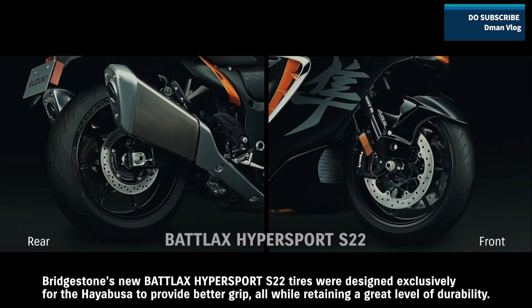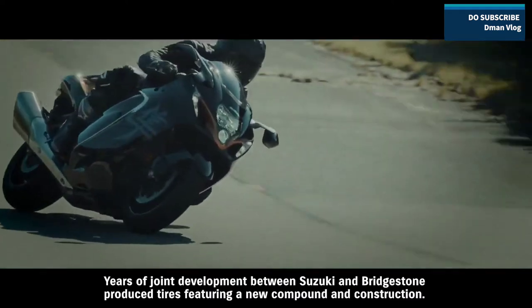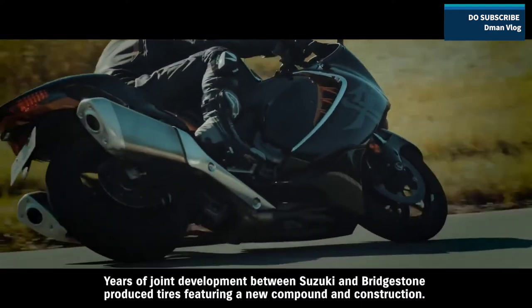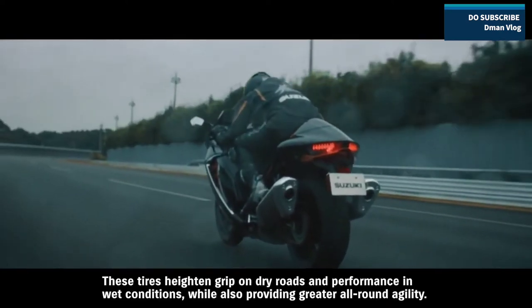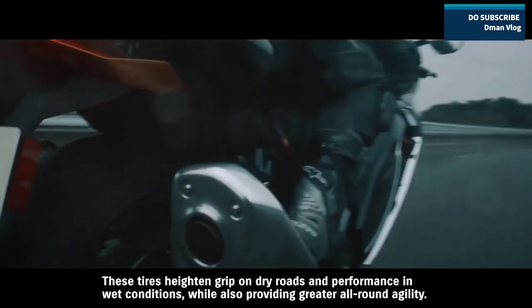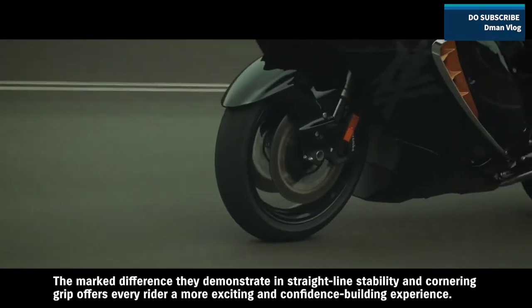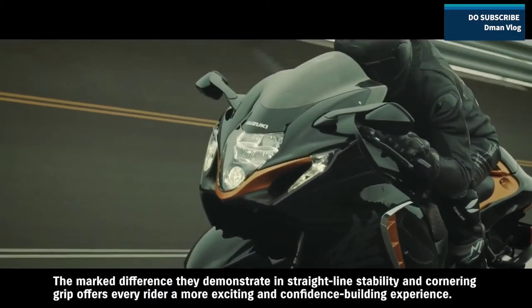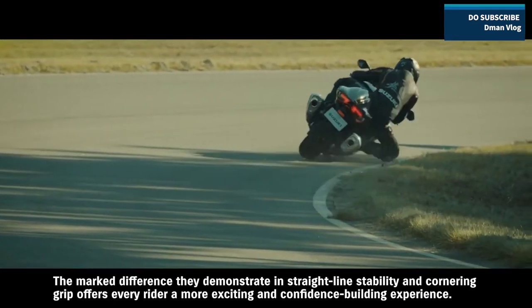Bridgestone's new Battlax Hypersport S22 tires were designed exclusively for the Hayabusa to provide better grip while retaining a great level of durability. Years of joint development between Suzuki and Bridgestone produced tires featuring a new compound and construction. These tires heighten grip on dry roads and performance in wet conditions while also providing greater all-round agility. The marked difference they demonstrate in straight-line stability and cornering grip offers every rider a more exciting and confidence-building experience.